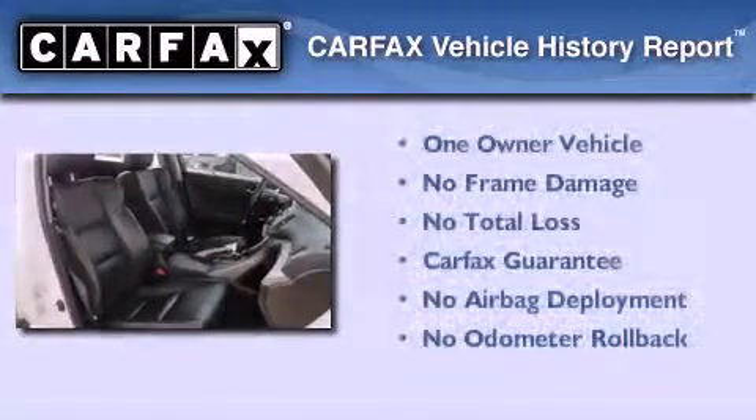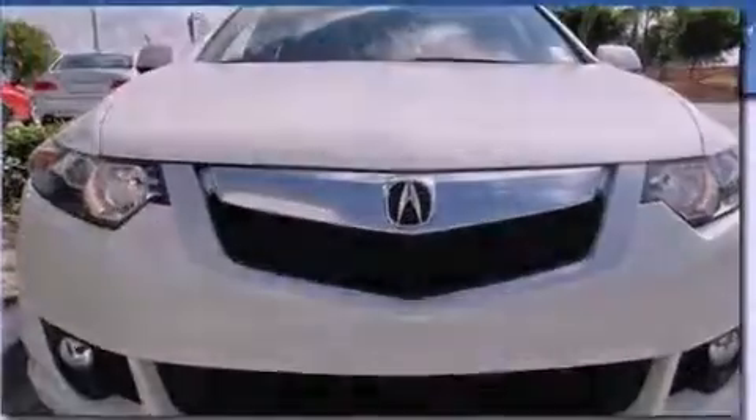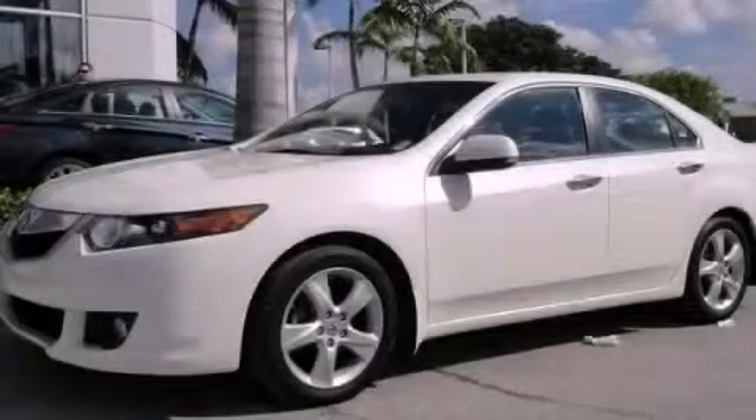This Acura has had only one owner, and it qualifies for the Carfax buyback guarantee. Call or visit us right now and arrange your test drive today.